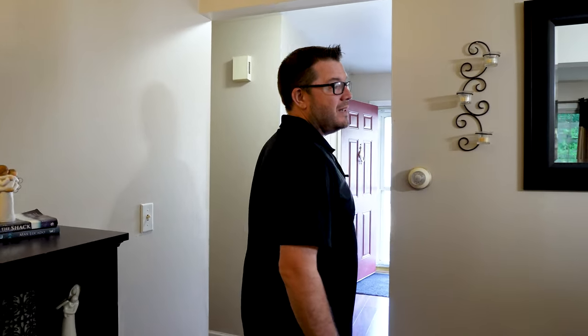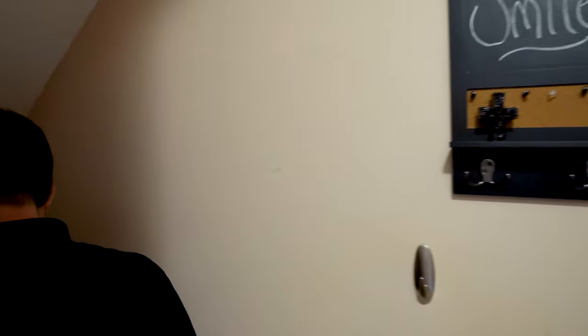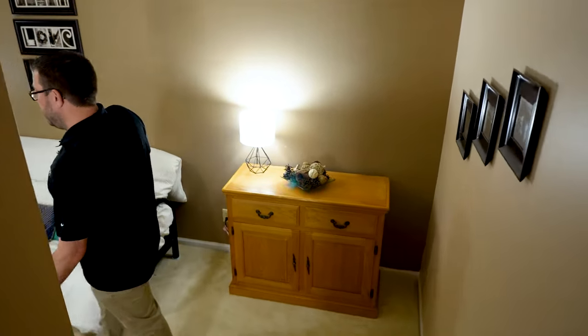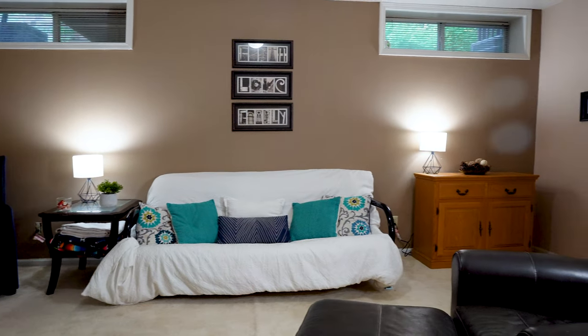Just to give you an idea of the floor plan of the home — we just came back downstairs, and now we're going to head to the basement, which is finished. There is a nice rec room down here, game room, man cave, she cave — lots of space down here. And it does have a half bath, which is a nice feature.